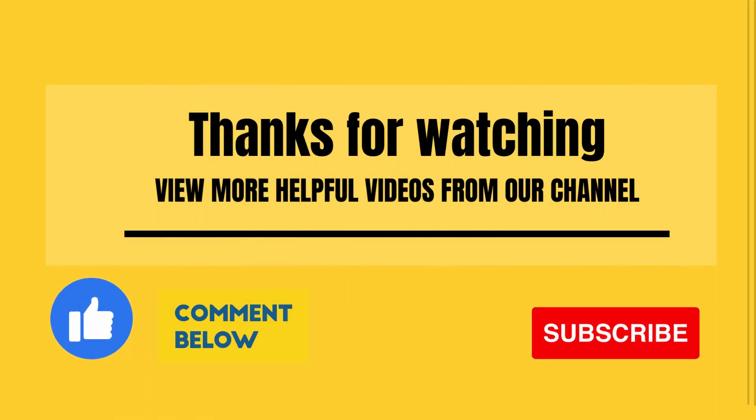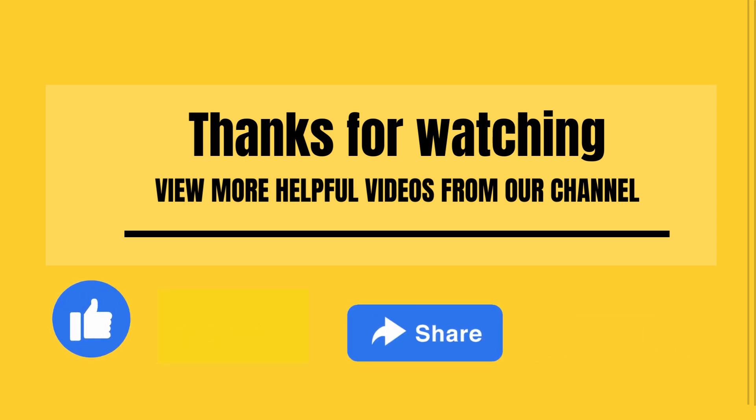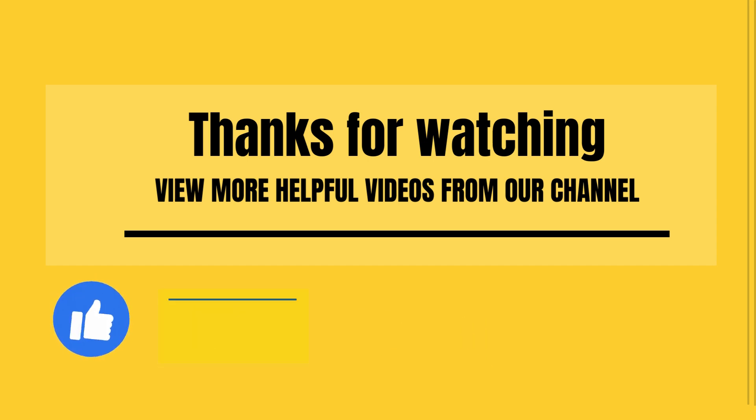If you found this video helpful, don't forget to like, subscribe, and share it with others who might benefit. Until next time, take care of your body and live pain-free.